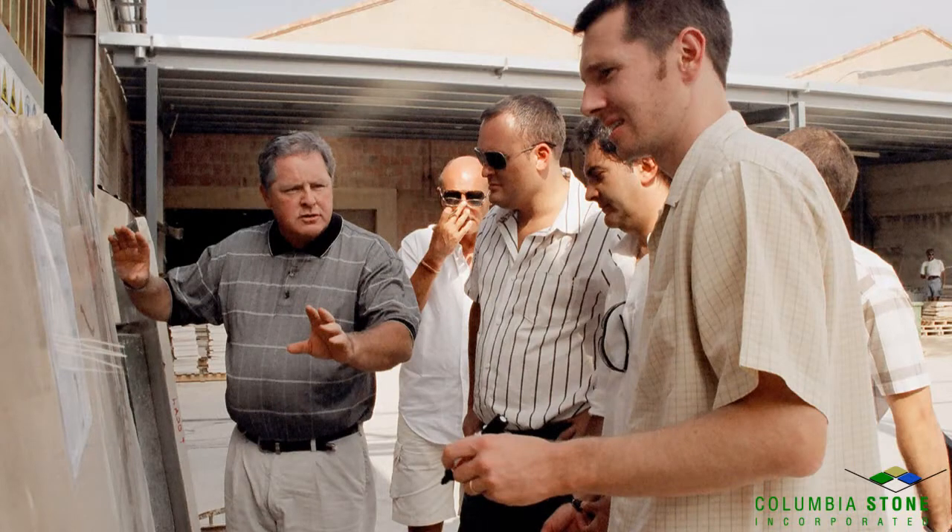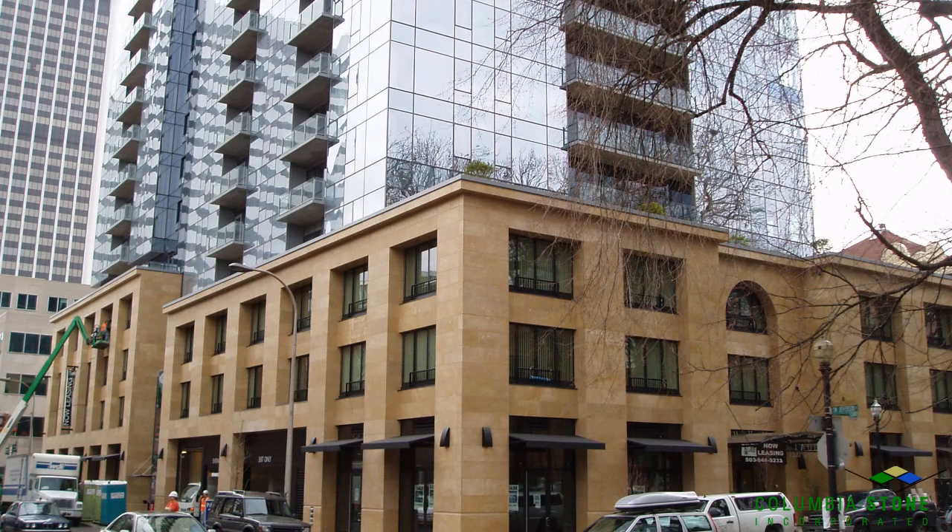We're going to head to the golf course — a little country club action — so that Mr. Twist can tell us about his company and what they do. Michael Twist is the president of Columbia Stone. Columbia Stone is a specialty subcontractor that designs, fabricates, and installs natural stone and terracotta cladding systems.